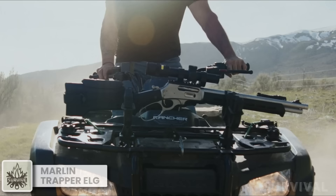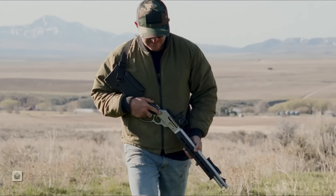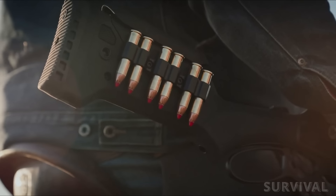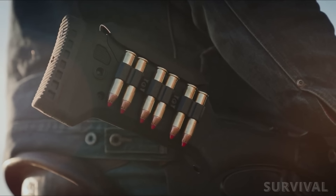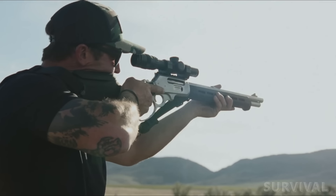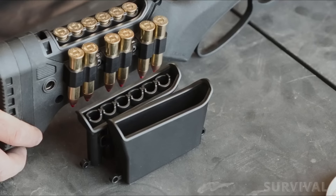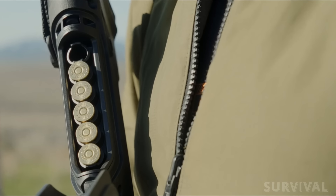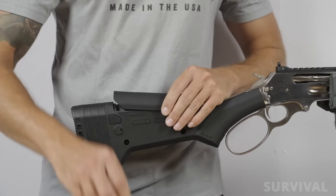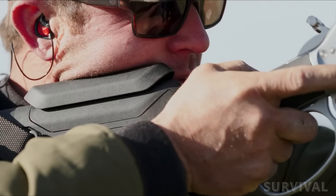Stylized after Marlin's original Trapper series rifle, this model features the Magpul Industries ELG stock and forend. Constructed of reinforced polymer, the ELG furniture is durable and impervious to even the worst weather. Designed to blend form and function, the stock and forend are M-Lock and QD attachment capable. The interior of the stock features an integrated storage compartment that holds six additional rounds, should you need them.